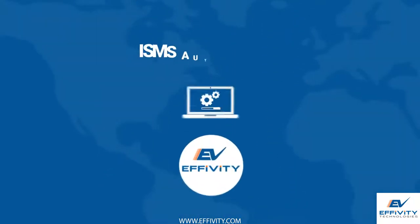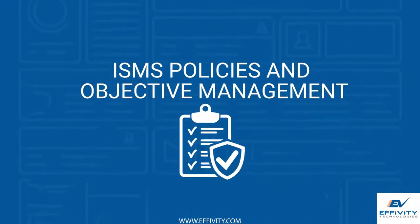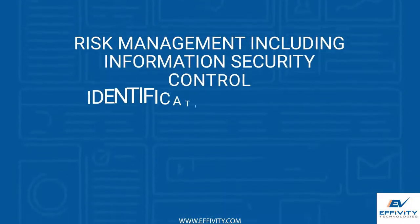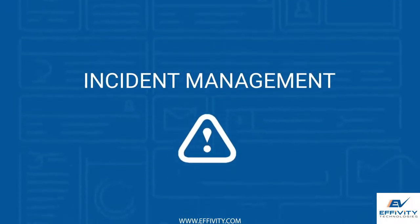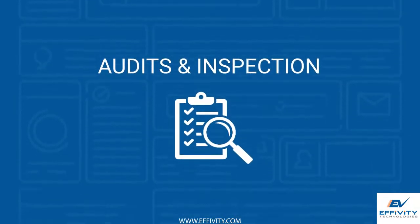EFIVITY offers the following modules for ISO 27001 ISMS automation: ISMS policies and objective management, information asset identification, risk management including information security control identification and review, incident management, statement of applicability, and audits and inspection.